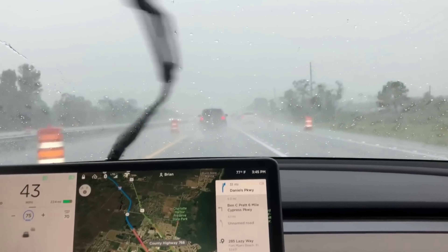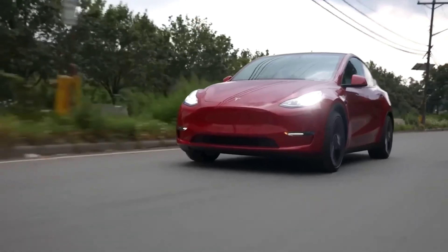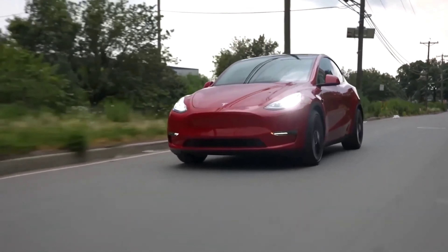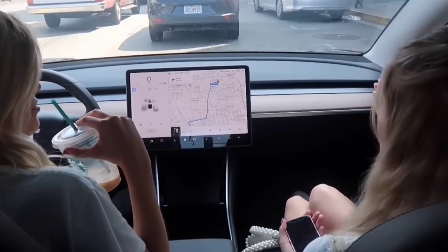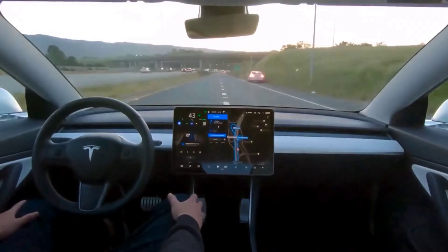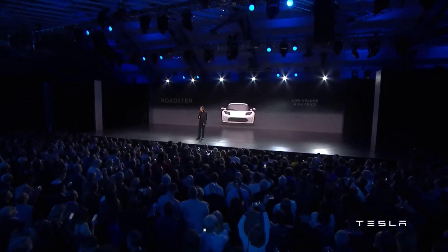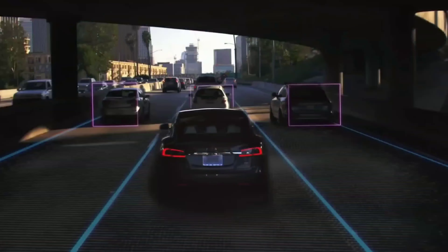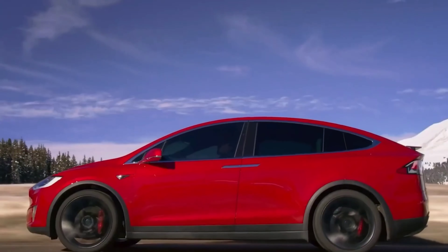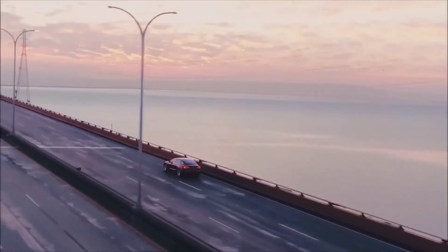A number of Tesla owners who recently received FSD beta said they were surprised because their cars had less than 100 autopilot miles. Other owners with safety scores less than 80 also reported receiving FSD beta. For the time being, the wide release appears to involve the distribution of version 10.69.31. FSD beta version 11, which uses a single software stack for both city and highway driving, began rolling out earlier this month and is expected to be released soon, though it will most likely be limited to veteran testers who have been with the program for years.